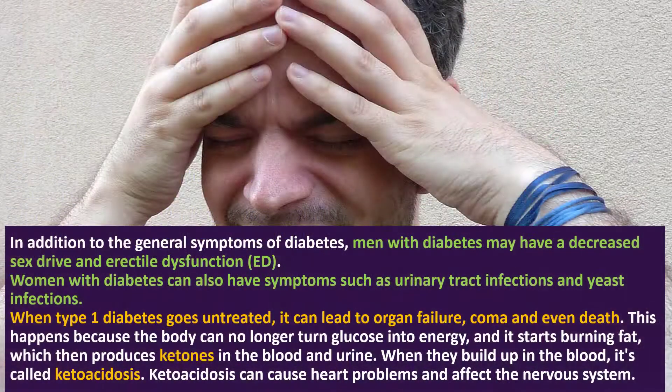In addition to the general symptoms of diabetes, men with diabetes may have a decreased sex drive and erectile dysfunction. Women with diabetes can also have symptoms such as urinary tract infections and yeast infections.